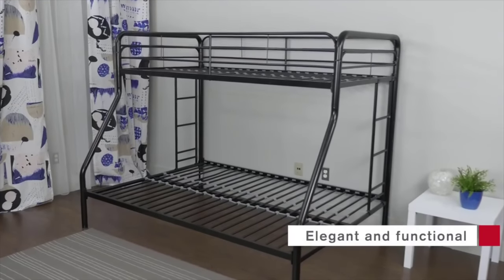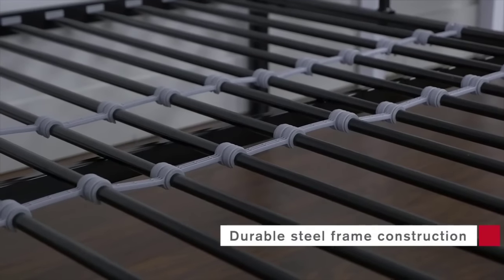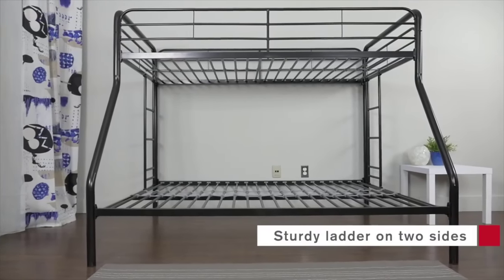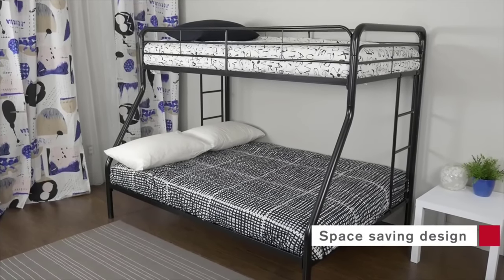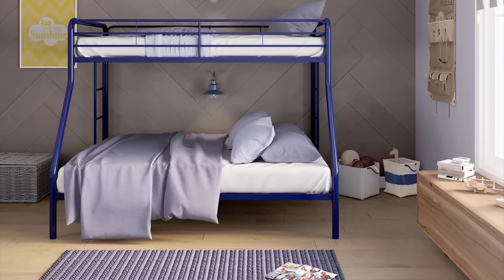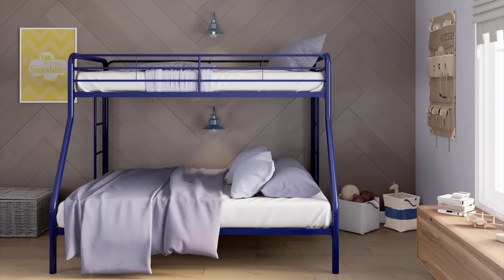Parts and tools are packaged and shipped in one box and assembly is easy with the provided manual containing a step-by-step process accompanied with vivid illustrations. Once assembled, this bunk bed stands at 61 and a half inches tall and has a width of 57 inches with a length of 78 inches. The upper and lower bunks each contain 22 horizontal slats with three slat spacers placed evenly for increased stability. These also add support for your mattresses, making the use of a box spring optional.